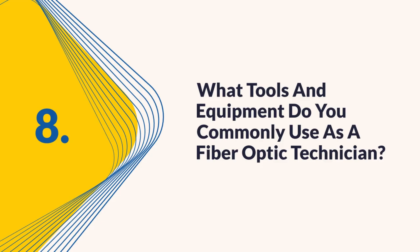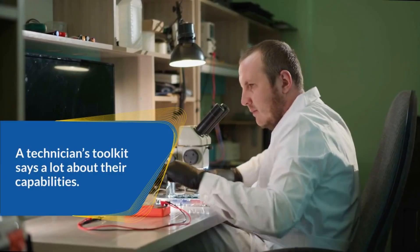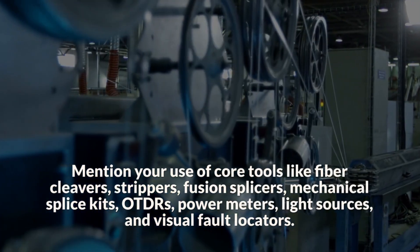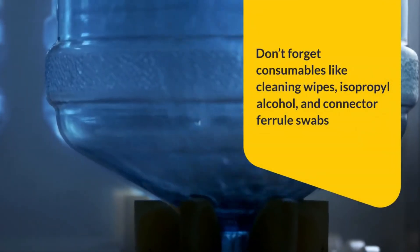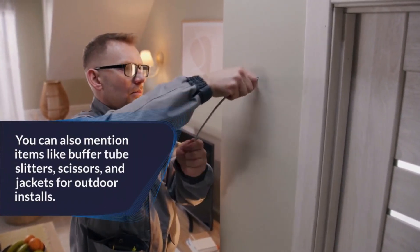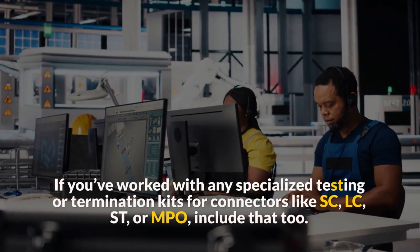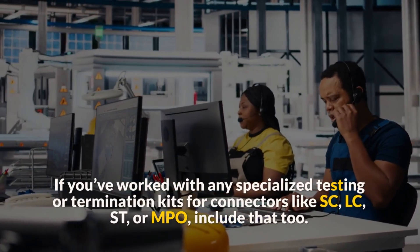Question 8: What tools and equipment do you commonly use as a fiber optic technician? A technician's toolkit says a lot about their capabilities. Mention your use of core tools like fiber cleavers, strippers, fusion splicers, mechanical splice kits, OTDRs, power meters, light sources, and visual fault locators. Don't forget consumables like cleaning wipes, isopropyl alcohol, and connector ferrule swabs. You can also mention items like buffer tube slitters, scissors, and jackets for outdoor installs. Explain your familiarity with tool calibration, maintenance, and proper storage to avoid contamination or damage. If you've worked with specialized testing or termination kits for connectors like SC, LC, ST, or MPO, include that too.